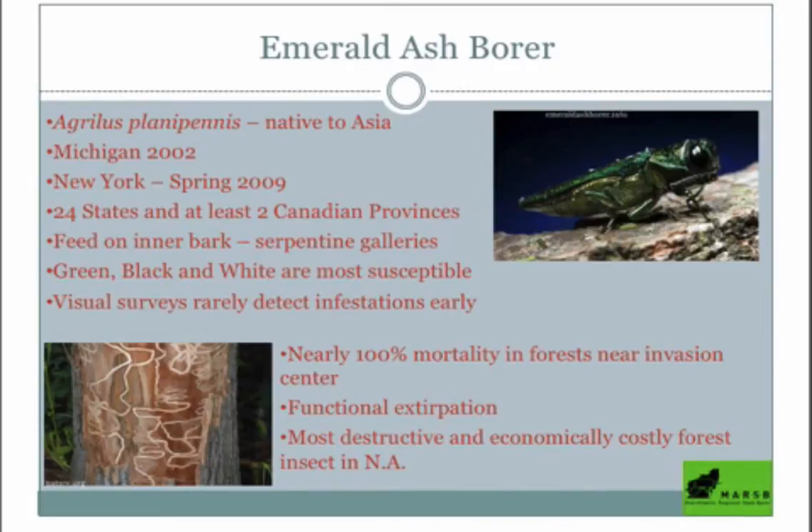The Emerald Ash Borer was discovered in Michigan in 2002, came to New York in 2009, and is now in over 24 states and at least two Canadian provinces — probably more. It's incredibly fast-moving and hard to track because it's transported in infested material like logs, and ash is a very popular and useful timber. We're expecting nearly 100% mortality in ash forests across the state.